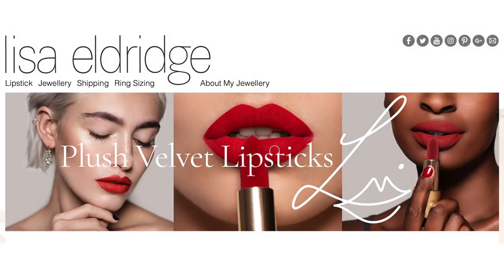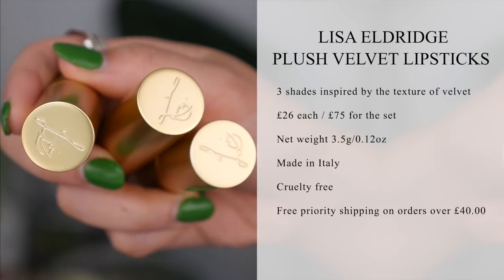Hi everyone, I am so excited today because I just got back from work and I got some mail. I bought the new Lisa Eldridge limited edition lipsticks. If any of you have been following me for a while, I love her. I've got her face paint book and I think she's an absolute genius.